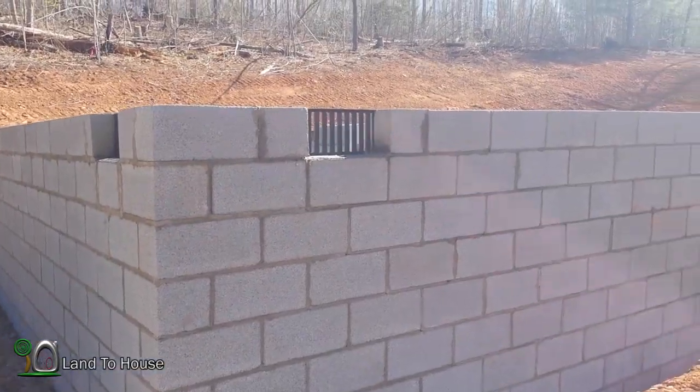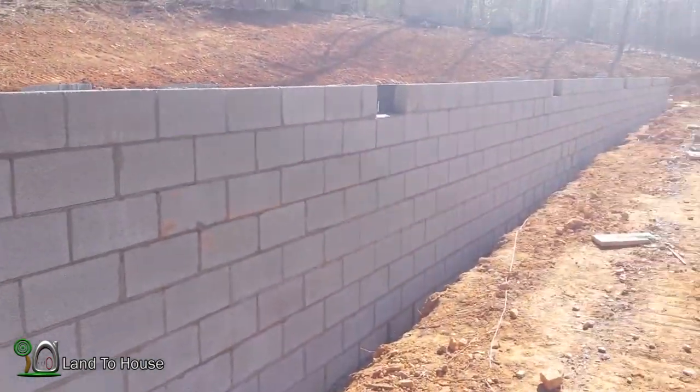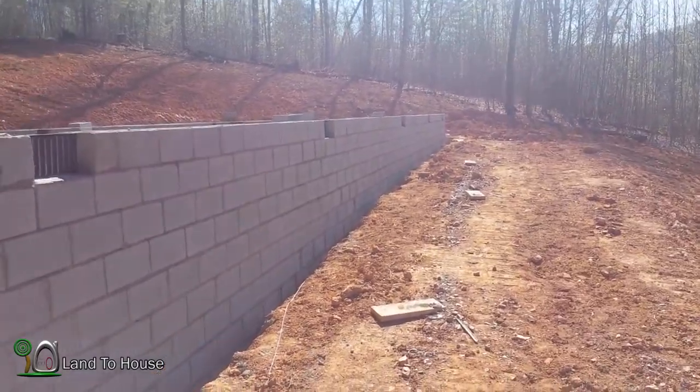So let's take a walk around the perimeter and go inside and see what all has been accomplished. When I left out yesterday, it was about 4:30 and they were just finishing up the front side here. It looks great.